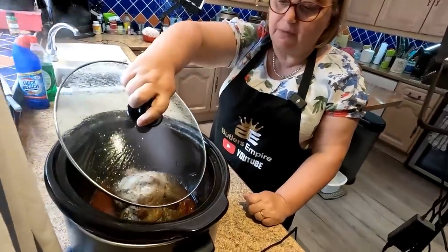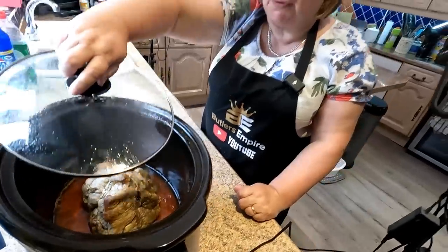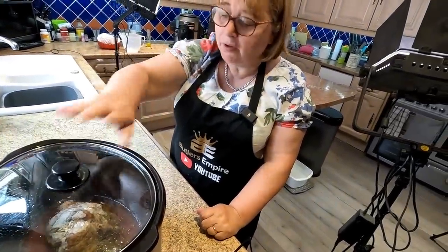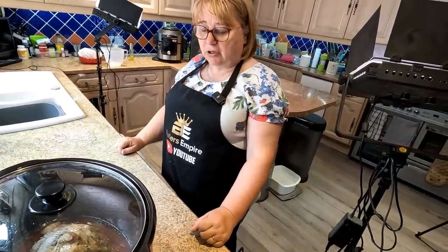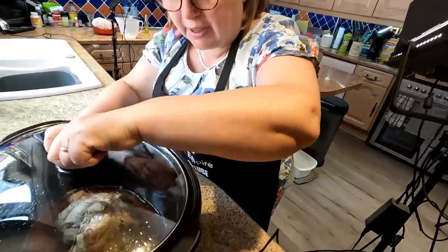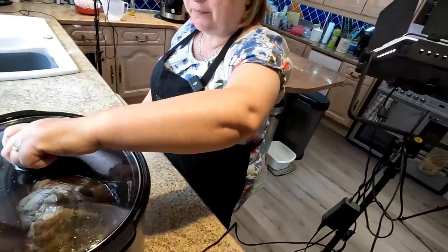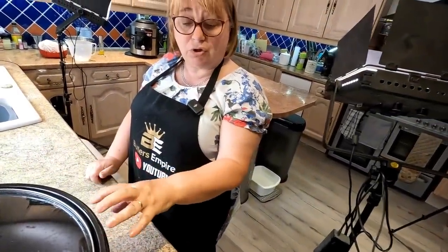We've got a joint of beef in the slow cooker. That's been on since eight o'clock this morning on slow. I don't put any water in - I just drop it in, and all that liquid at the bottom is the beef's own juices. You can use that to make the gravy as well, and I also put some of that into the base of the Kosori when I'm doing my roast potatoes so they get the meat flavour too.